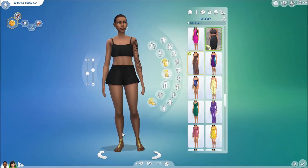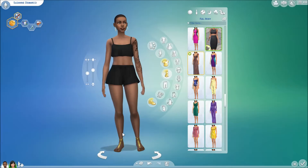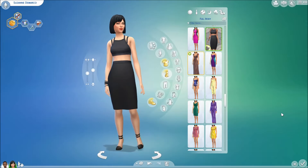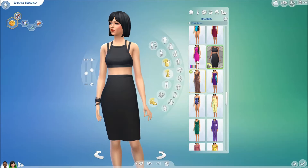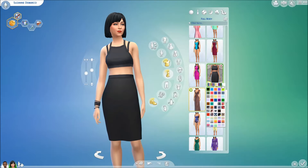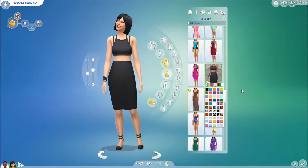Next I have the strappy dress — sorry, not stripy, strappy dress — because straps, not stripes. It is also a full body outfit and it also comes with a custom thumbnail. This one has 55 swatches, so if you thought that 35 was a lot, this one has even more.